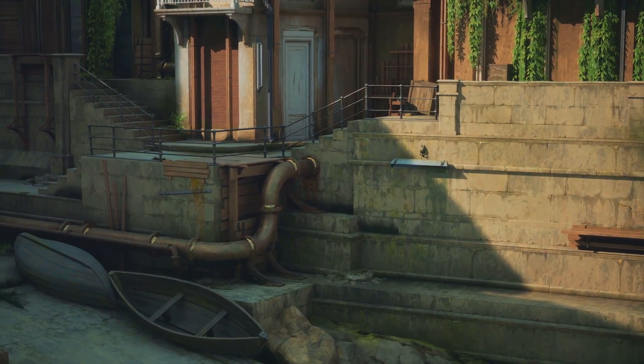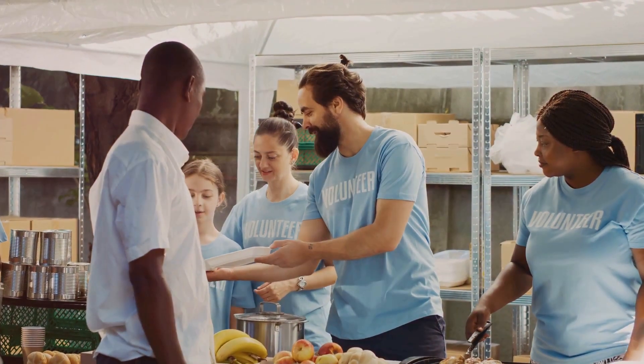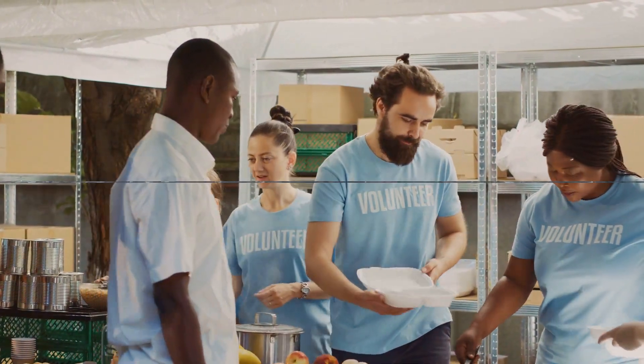Whether it's a friendly chat with a shopkeeper, a shared laugh at a local pub, or a warm greeting on a sunny morning, the essence of Chester is in its people. In Chester, community is not just a concept, but a way of life.